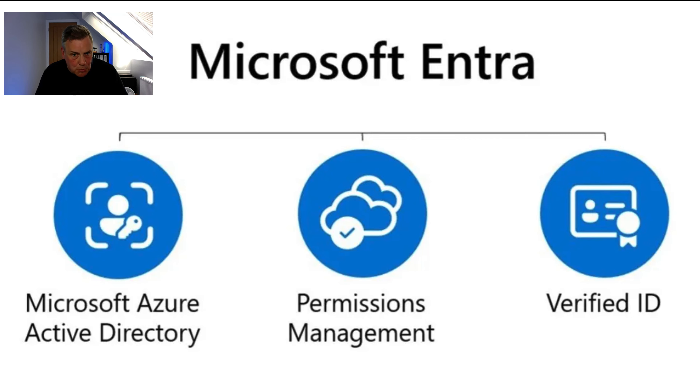Greetings fellow YouTubers, Andy Malone, Microsoft MVP as well as a Microsoft Certified Trainer. First of all, 2,000 subscribers in one month — I've got to take my hat off to you guys. You guys are a bunch of stars.